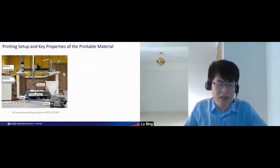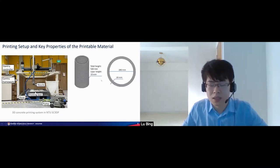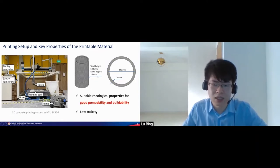Let's look at the printing setup. The printing system consists of two parts: the delivery part and the control part. In actual printing, the material is delivered from the pumps through the hose to the nozzle, and the movement of the nozzle is controlled by the gantry as per our designed program. The designed structure in our study is a column with 500 millimeter height and 50 layers. For a successful printable material, it should meet certain rheological requirements to have good pumpability and buildability.